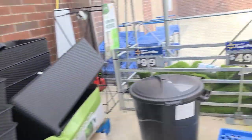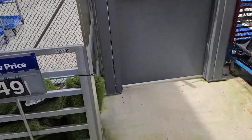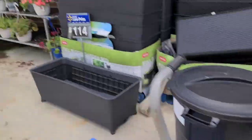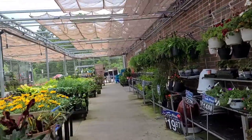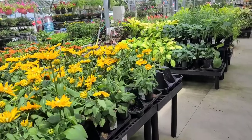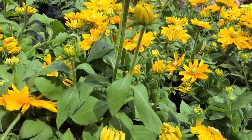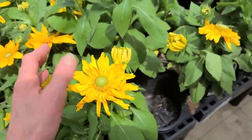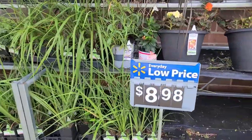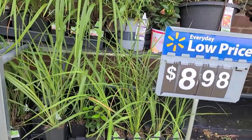Well, they even have fake grass — check it out. No, it's fake. This is Rebecca — Black-eyed Susans, but they're not black-eyed. Ornamental grass.